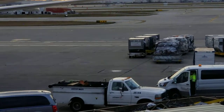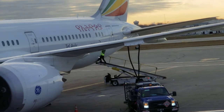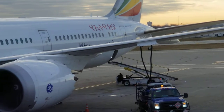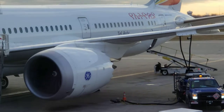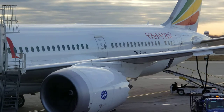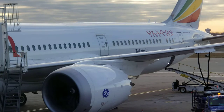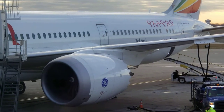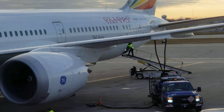We are here waiting — this is the plane that I'm waiting to jump on. They are cleaning it, feeding it with fuel, and then it's going to have energy to fly all the way. That's right guys.